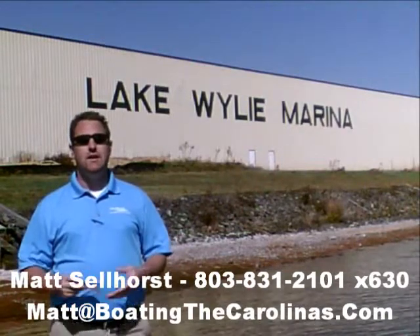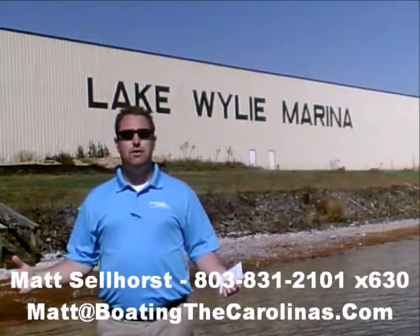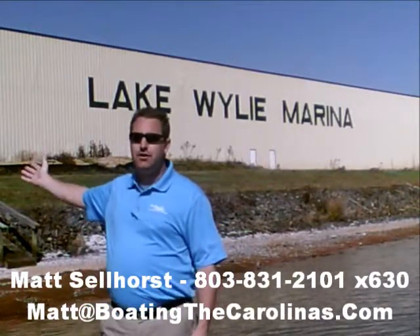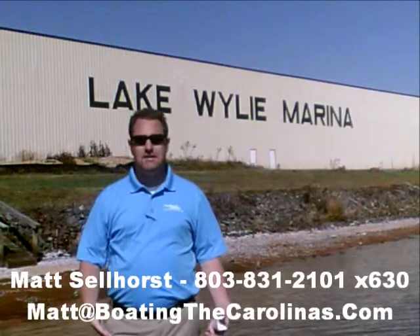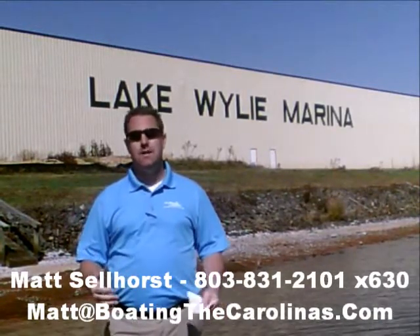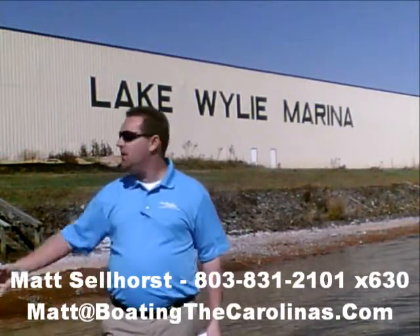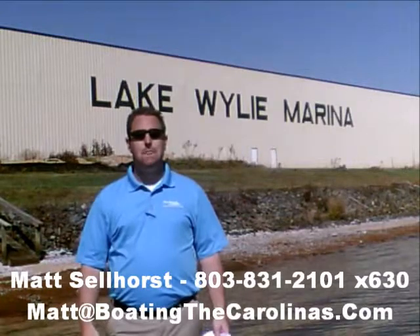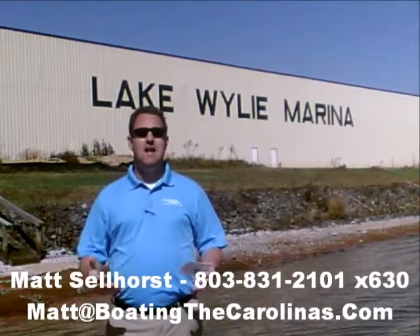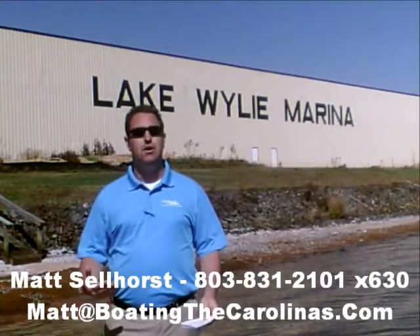Here at the marina, we're a full-service marina and dealership. We have certified MerCruiser and Mercury technicians in our service shop. We have 400 dry storage units here on site — we can put your boat in and out with a forklift, which is great for the boat and one of the most convenient ways to boat here on Lake Wiley. We also have 83 wet slips, a full-service fuel dock, and pump-out station. Anything you need for your boating lifestyle here on Lake Wiley, we can accommodate you or know somebody that can.